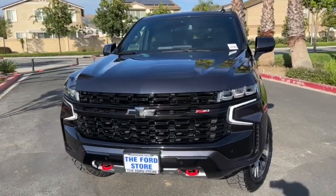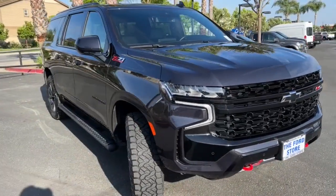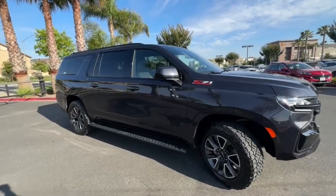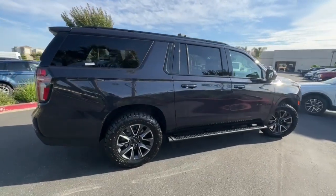Can you see yourself in the 2023 Chevrolet Suburban? With less than 15,000 miles on the odometer, this vehicle provides excellent value. The Suburban delivers the utility of a truck, as well as the refined comfort, technology, and safety features of a full-size luxury SUV.